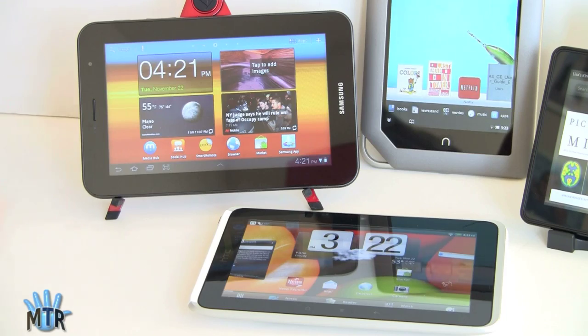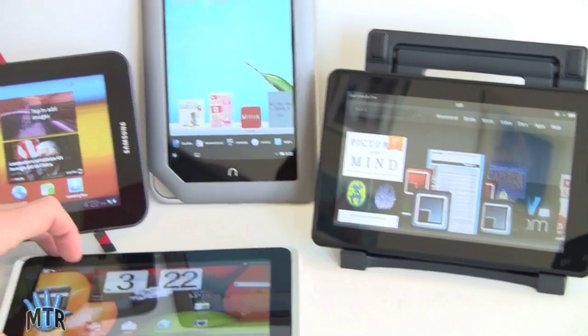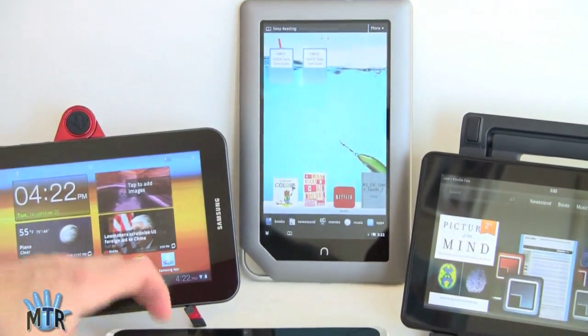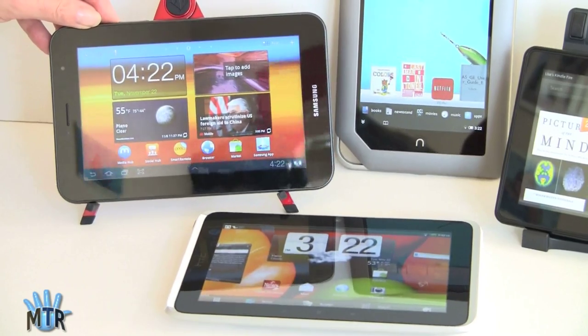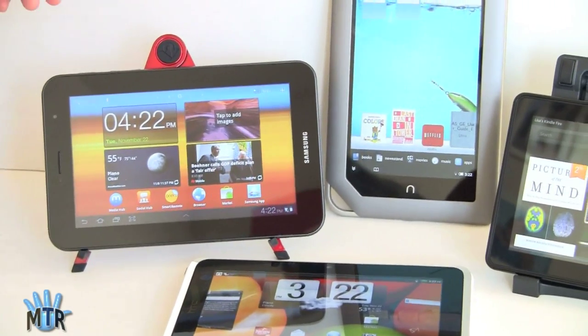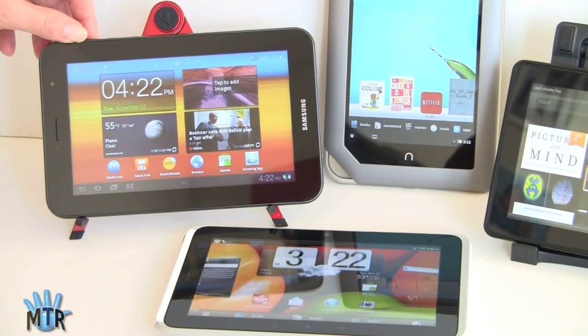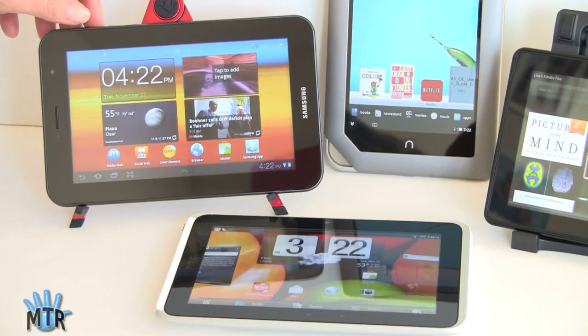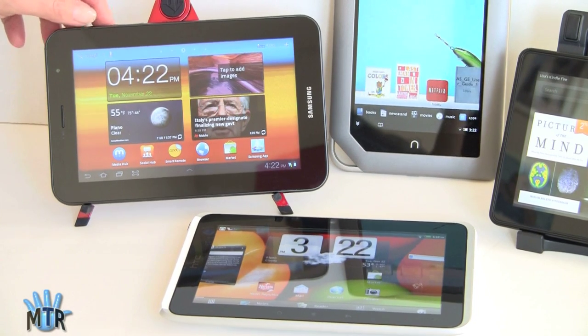Speaking of cost: the Kindle Fire is $199, the Nook Tablet is $249, the HTC Flyer is $299 — not much more than the Nook tablet. The Samsung Galaxy Tab 7 Plus is $400 for the 16GB Wi-Fi version, about the same price for the 3G model but with a contract.